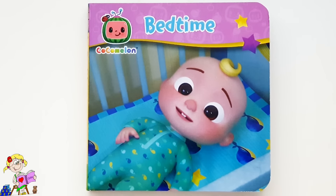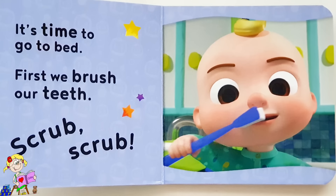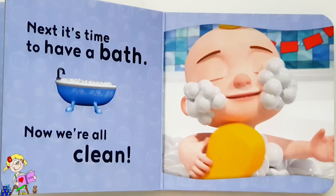Bedtime. It's time to go to bed. First we brush our teeth — scrub, scrub! Next it's time to have a bath. Now we're all clean!